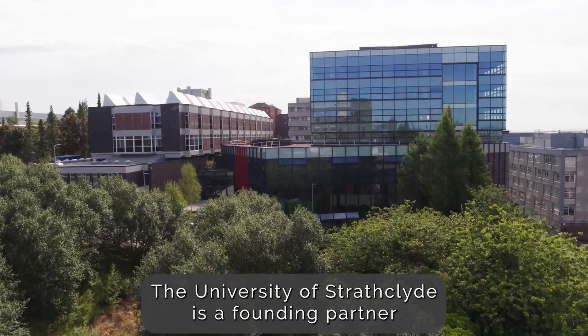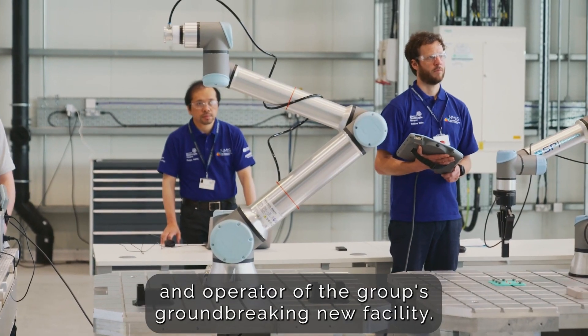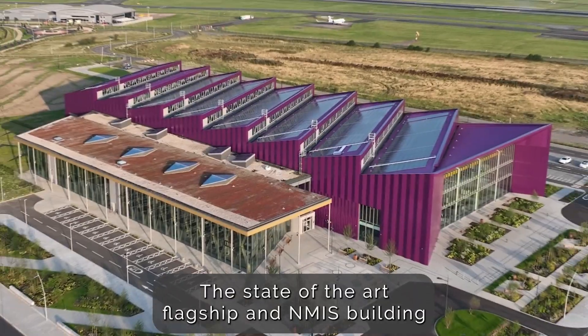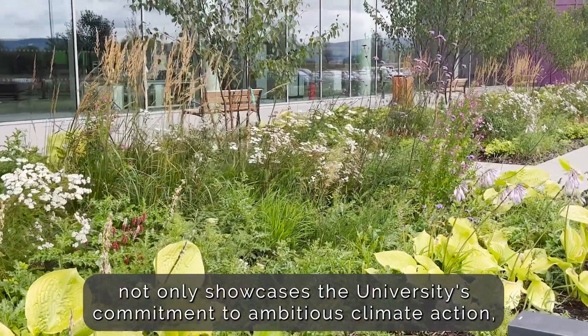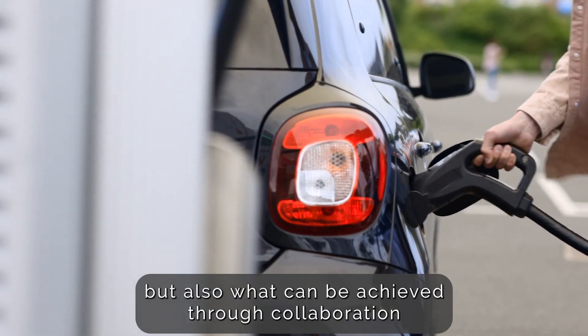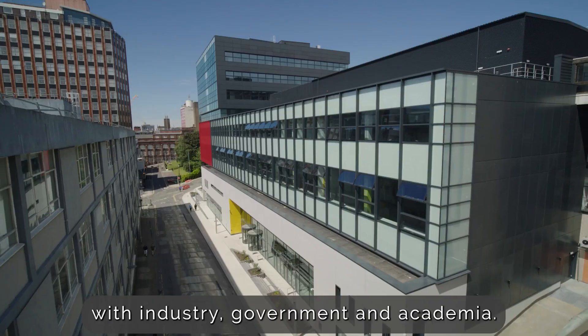The University of Strathclyde is a founding partner and operator of the group's groundbreaking new facility. The state-of-the-art flagship NMIS building not only showcases the University's commitment to ambitious climate action, but also what can be achieved through collaboration with industry, government and academia.